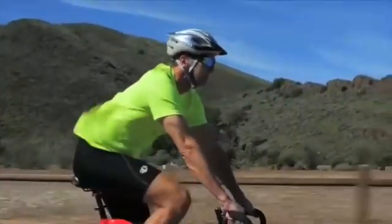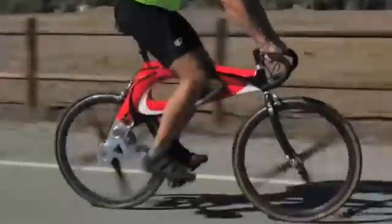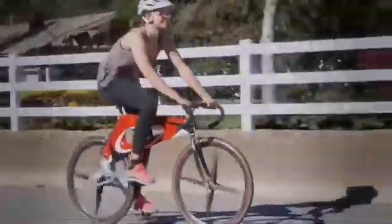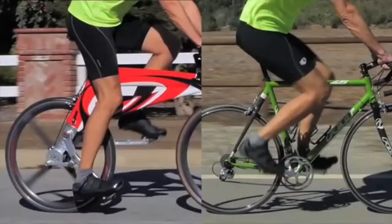At first glance, this appears to be a standard road bike, but take another look. No chain and no sprockets, less drag and less maintenance, and less flexing of the hips, knees and ankles.